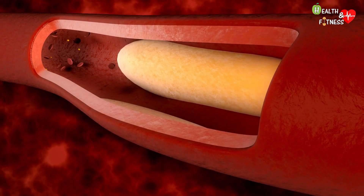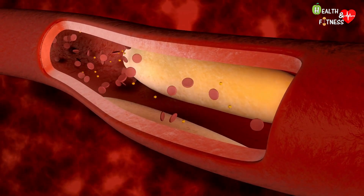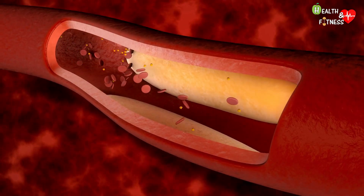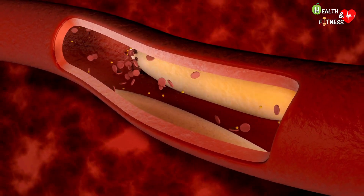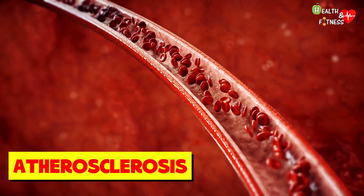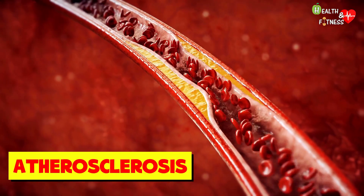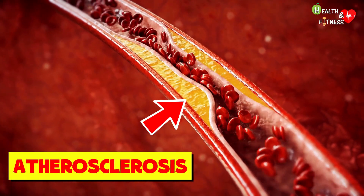However, when the walls of the blood vessels begin to harden and therefore lose their natural elasticity, there is a decrease in the lumen of the vessel and therefore a reduction in blood flow. We are talking about atherosclerosis, that is a pathological alteration of large and medium caliber arteries, in which the narrowing is caused by the accumulation of fat.